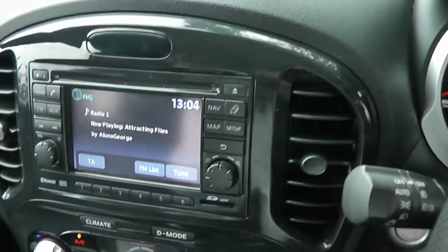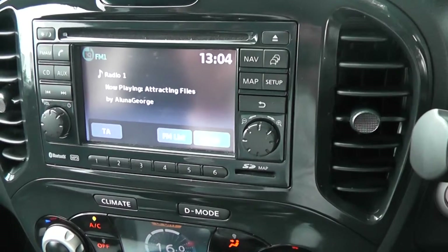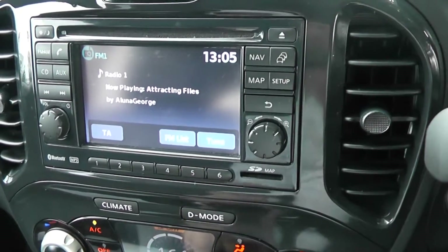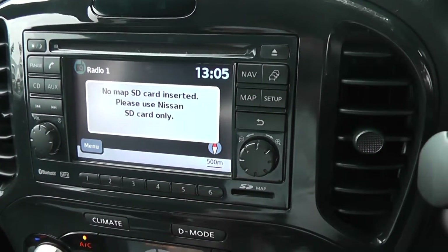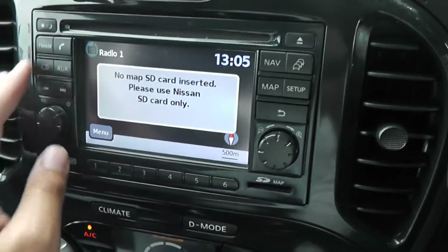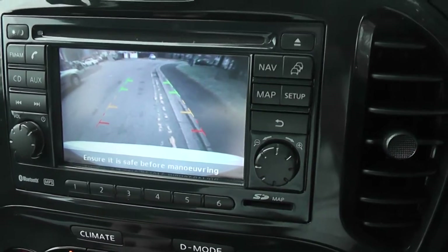In the centre, the stereo system is a Nissan Connect, giving you an FM/AM tuner with a single CD player. It's Bluetooth enabled so you can connect compatible mobile phones, and when the SD card is installed — which will be included at time of purchase — it becomes a touch-screen satellite navigation system. From this large colour screen you can also see the view from the rear-view camera, which gives a nice clear display.